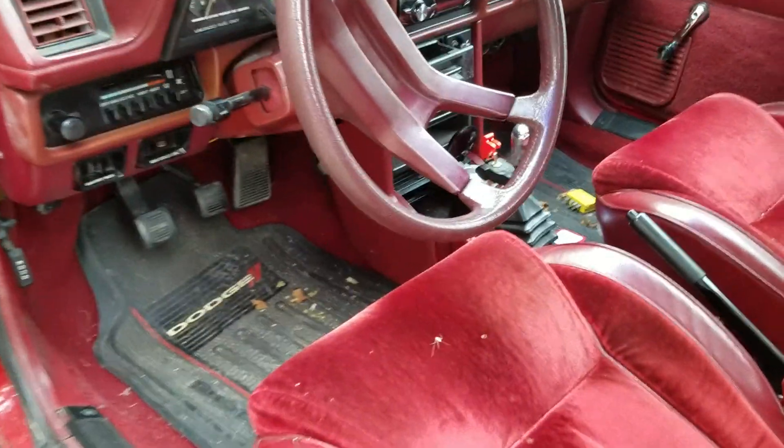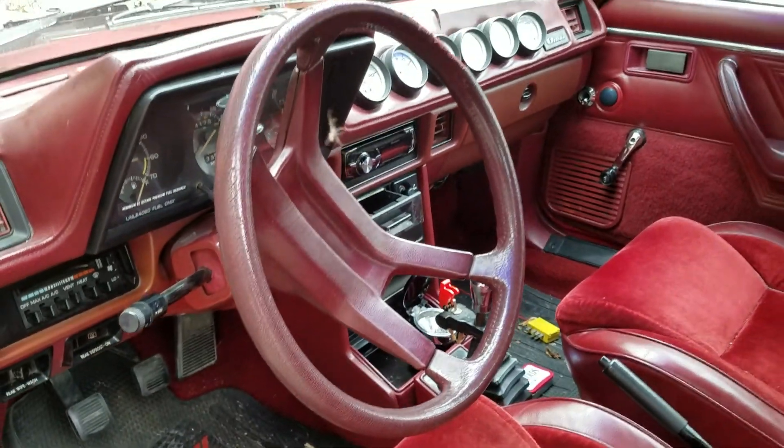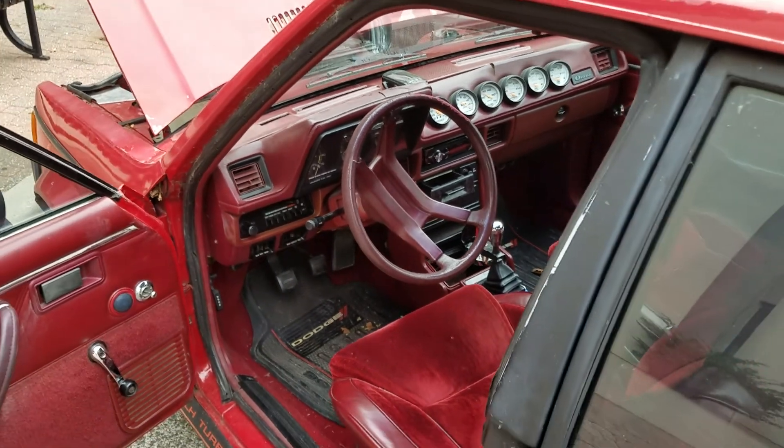Looks like you got a passenger coming down from the headliner here. Yeah, might be a spider — hasn't been cleaned since a new clutch. All aftermarket Auto-meter gauges.